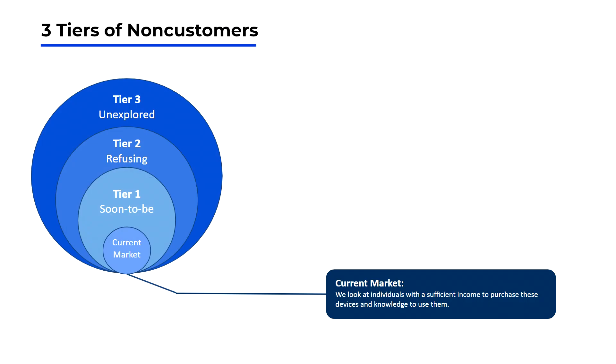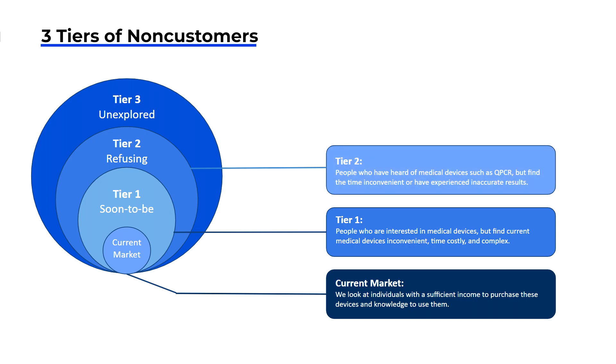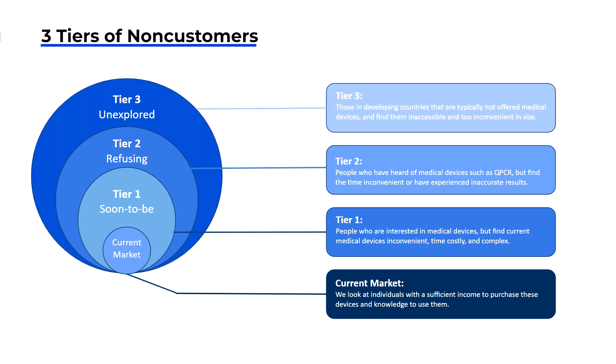Our current market focuses on individuals with sufficient income to purchase these devices and the knowledge to use them. At Tier 1, or soon-to-be customers, are those currently using medical devices but at a limited amount, as they view them as inconvenient, time-costly, and complex. At Tier 2, or refusing customers, are those who have seen medical devices but refuse to buy them due to extreme costs for personal use. Lastly, Tier 3 — the unexplored group of non-customers — are those who have never heard of medical devices for disease diagnosis, primarily situated in healthcare deserts around the world with limited access to hospitals or pharmaceuticals.